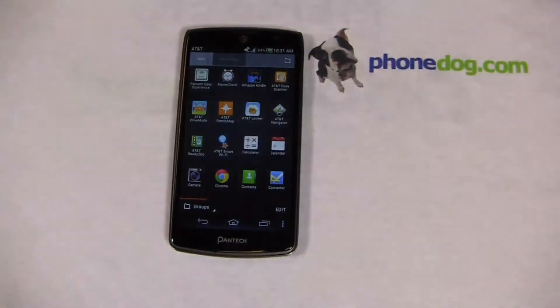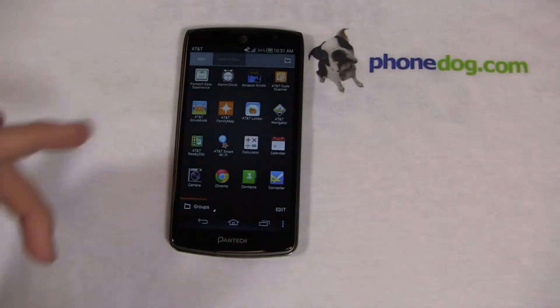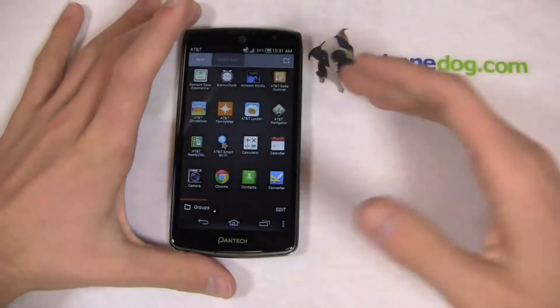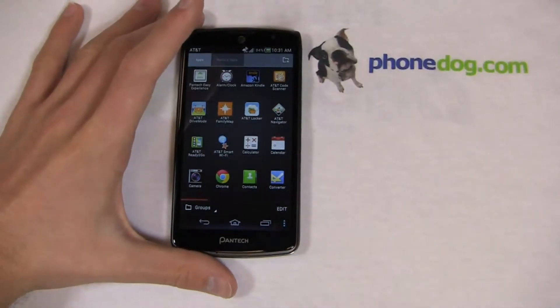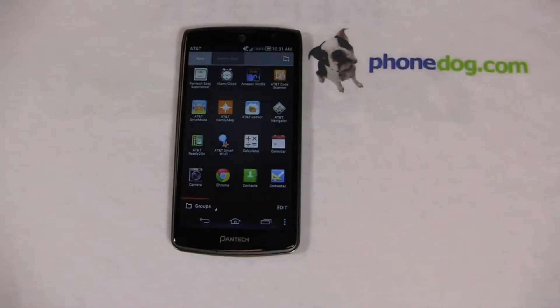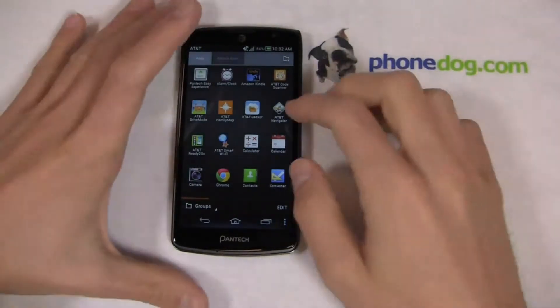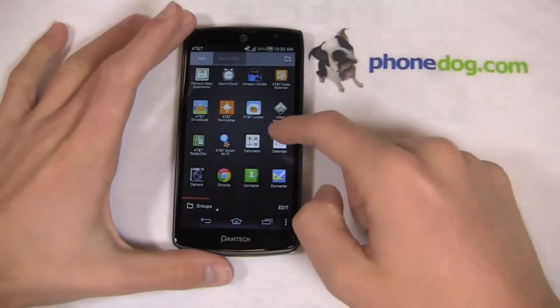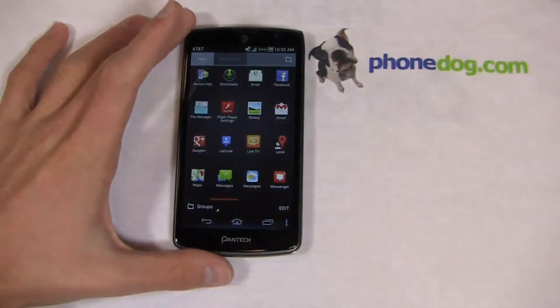Out of the box you do get some AT&T applications: code scanner, drive mode — which I actually love. Drive mode is an application that, when enabled, sends a customizable auto-reply message to incoming texts to help curb texting while driving. AT&T is really big on their 'It Can Wait' campaign, and I absolutely love it — no texting while driving, let's keep everybody safe. Drive mode encourages that, and it's one of the first devices to come with drive mode pre-installed out of the box, underscoring AT&T's commitment to no texting while driving. You also get device help, live TV, and My AT&T.